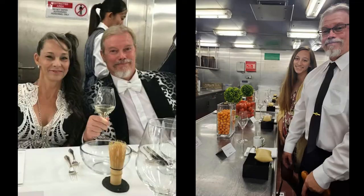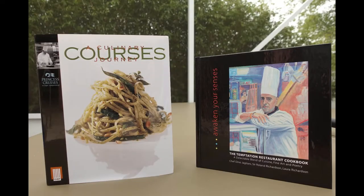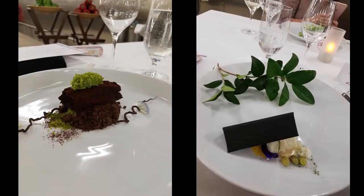The dress code is semi-formal or formal — this is not for casual attire. There is often a cookbook that is offered for purchase; sometimes it's even included in your price. The chef's table is a dining experience that you will thoroughly enjoy. We highly recommend this. Think of it as an excursion right on the ship. We hope to see you at the next chef's table!